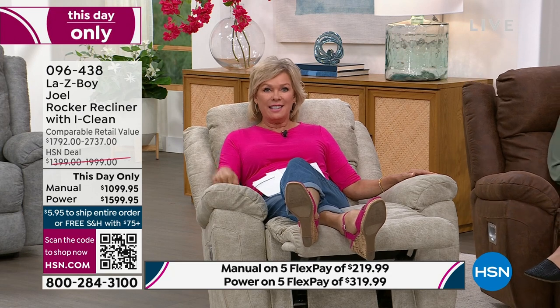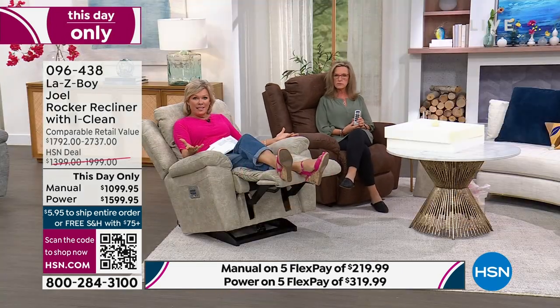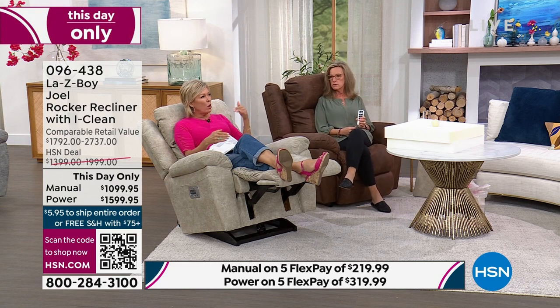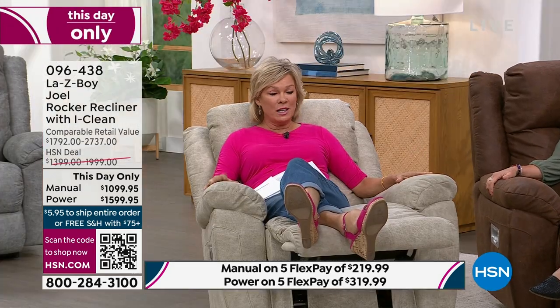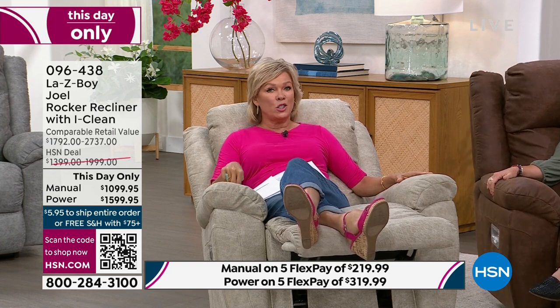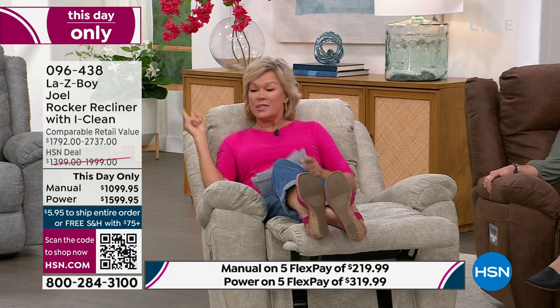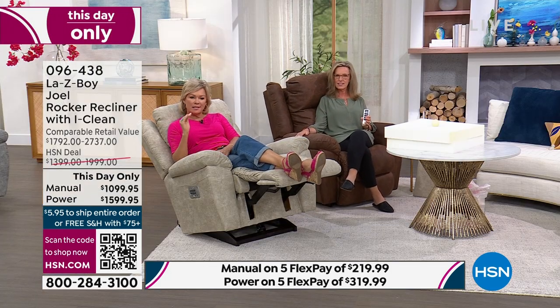When you sit in it the first time you'll say 'I'm so glad I did this.' When you start prorating what you spend on something you use so often, it's pennies over time. People will fight over who gets to sit in the La-Z-Boy to watch a movie. If you want to do two, today is the day — power mode saves over $1,100 and manual, still available in sable and charcoal, saves $692.